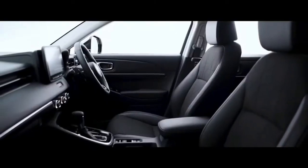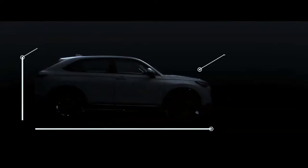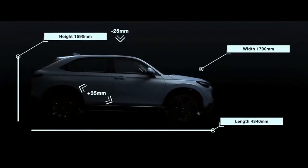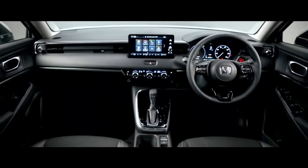Occupant space is generous for all passengers. Although the height of the HR-V has been reduced by 25mm, the rear passenger knee and foot space have been increased by 35mm each. This is cleverly done while maintaining the overall width and height to match the outgoing HR-V, resulting in a surprisingly spacious experience even for the rear seats.